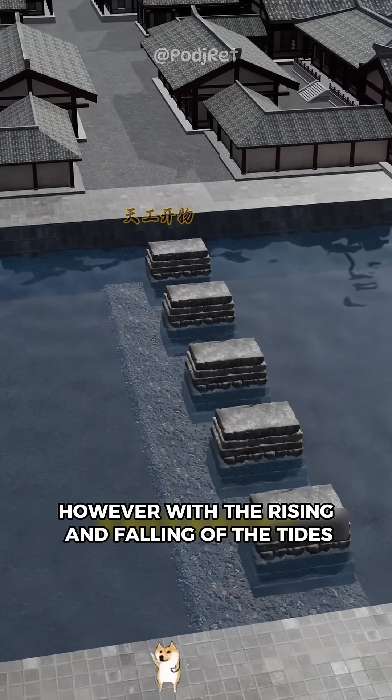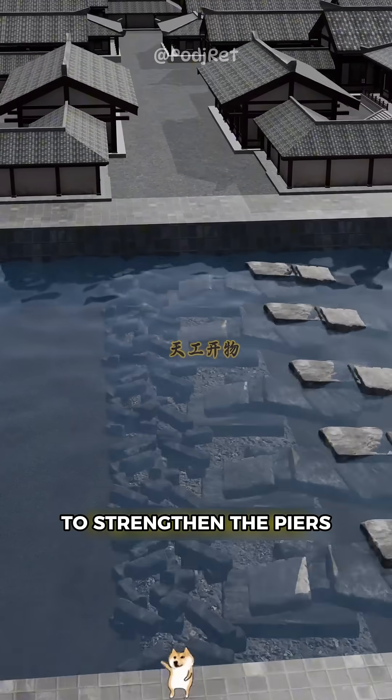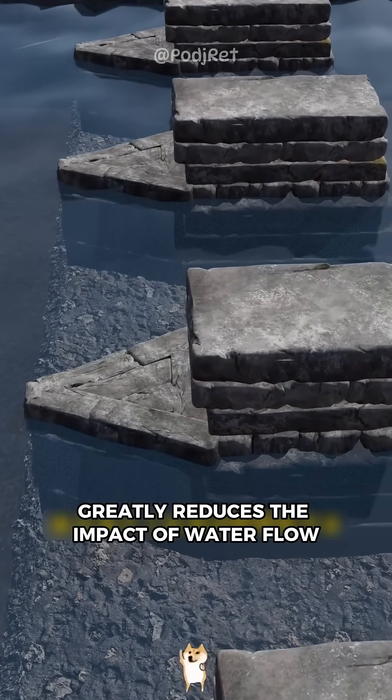However, with the rising and falling of the tides, under the repeated impact of seawater, the piers are easy to clear. To strengthen the piers, you build them into a new type — shaped so they can split the waves like a boat, greatly reducing the impact of water flow on the bridge pier.